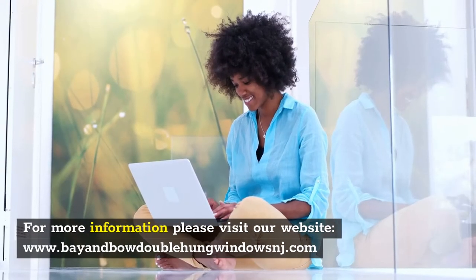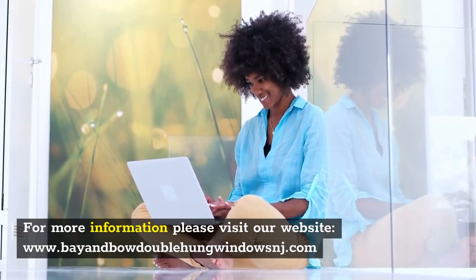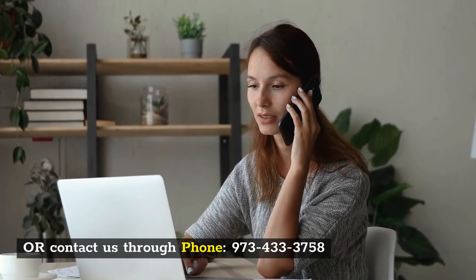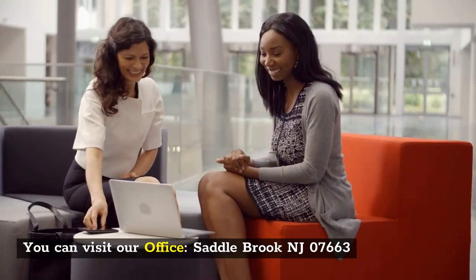For more information, please visit our website at www.bayonbowdoublehungwindowsnj.com, or contact us by phone at 973-433-3758. You can also visit our office in Saddlebrook, NJ 07663.